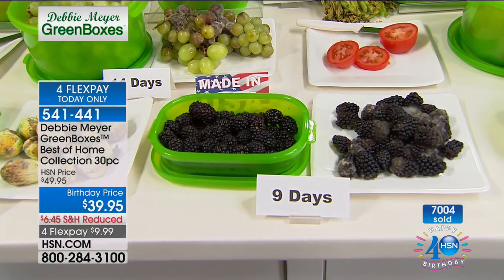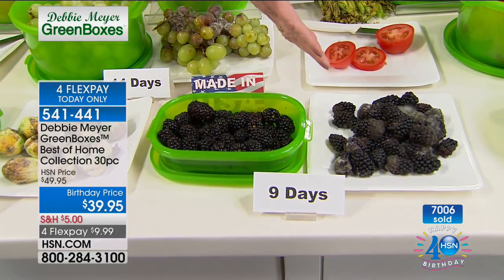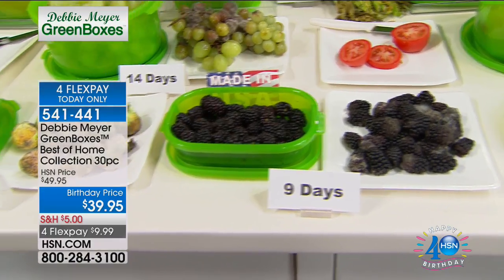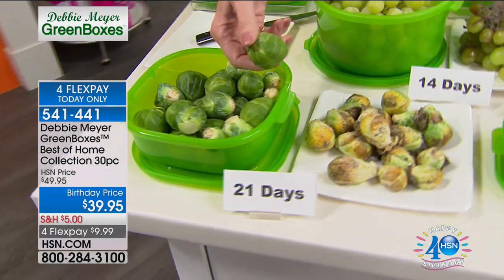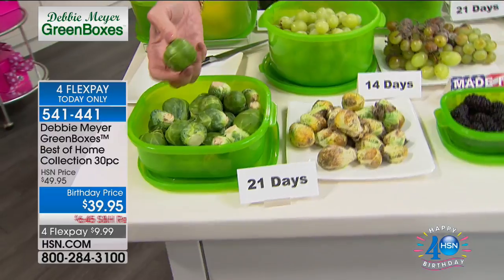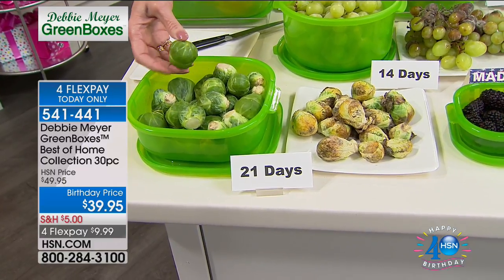You've wasted your time, your money, and your food. You don't have to do it — all you have to do is use one of my green boxes to store your fruits, vegetables, and baked goods, and the results will speak for themselves. Brussels sprouts — look at the difference at 21 days, three weeks. Grapes, 14 days — you know, it's a good thing I have gloves. 14 days versus 14 days — come on.